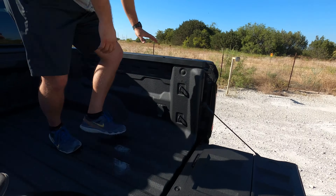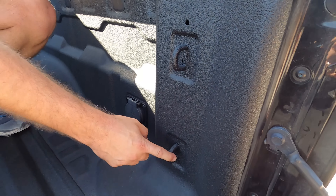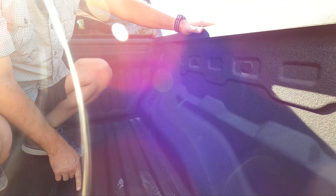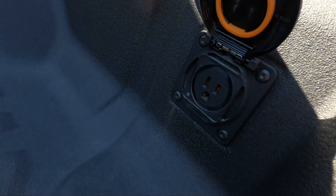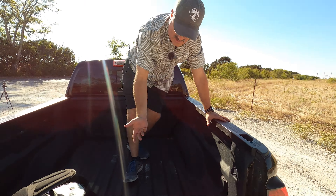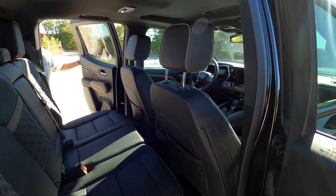GM does truck things well — tie-down cleats are positioned where they need to be, both up front and upper and lower. The GMC Tech liner is really good. We also get a 400-watt inverter outlet in the bed — enough to charge a laptop or run a small speaker.